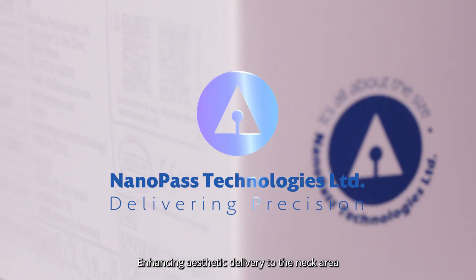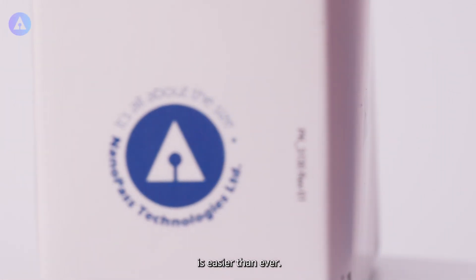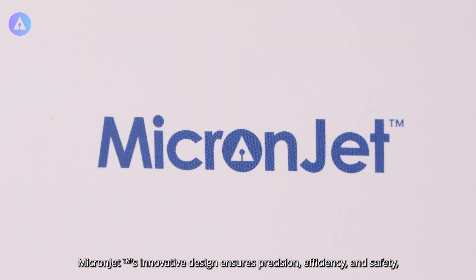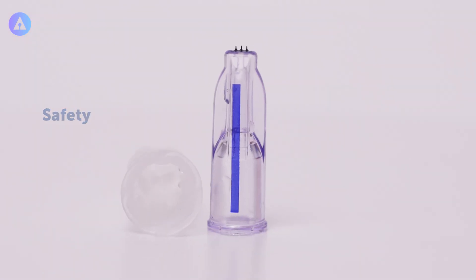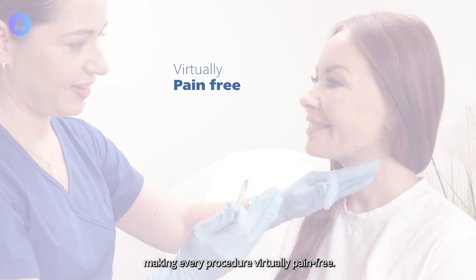Enhancing aesthetic delivery to the neck area is easier than ever. MicronJet's innovative design ensures precision, efficiency, and safety, making every procedure virtually pain-free.